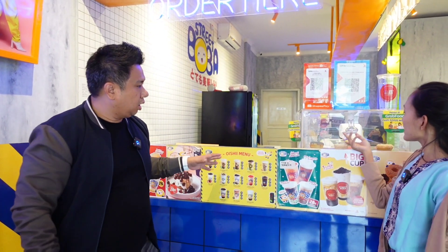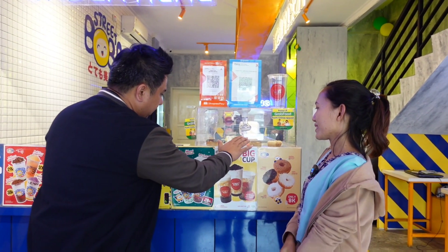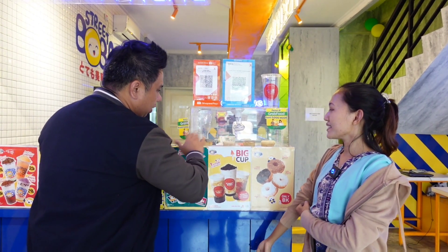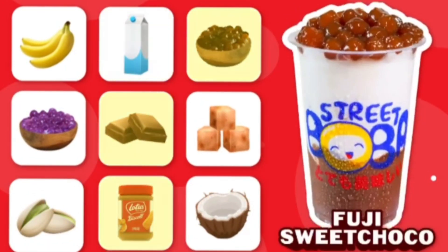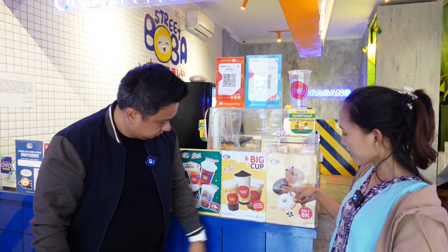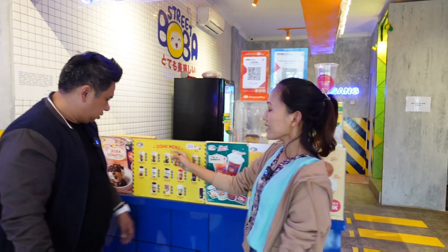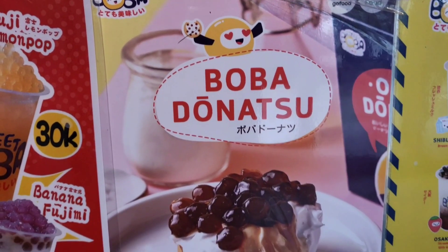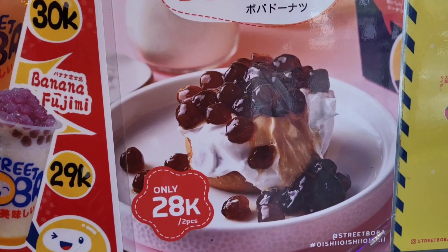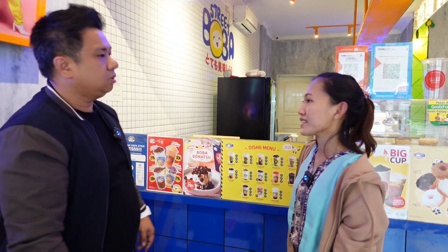Kita juga ada menu varian donat-donatan kalau misalkan sekalian. Oh, selain minuman ada juga makanan cemilan — donat. Ada aneka varian, hanya 8 ribu. Terjangkau banget. Ada 4 varian: rasa coklat, ada rasa gula aren, ada rasa keju, ada rasa gula putih, atau ada yang toppingnya pakai boba. Jadi boba donat-donat? Iya. Ini kayak creamer-nya gitu — jadi buat menambahkan rasa lebih creamy.